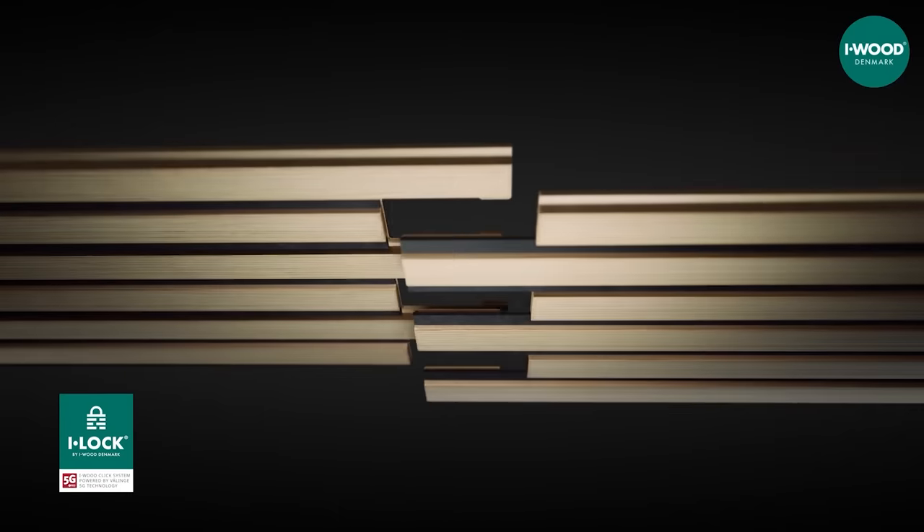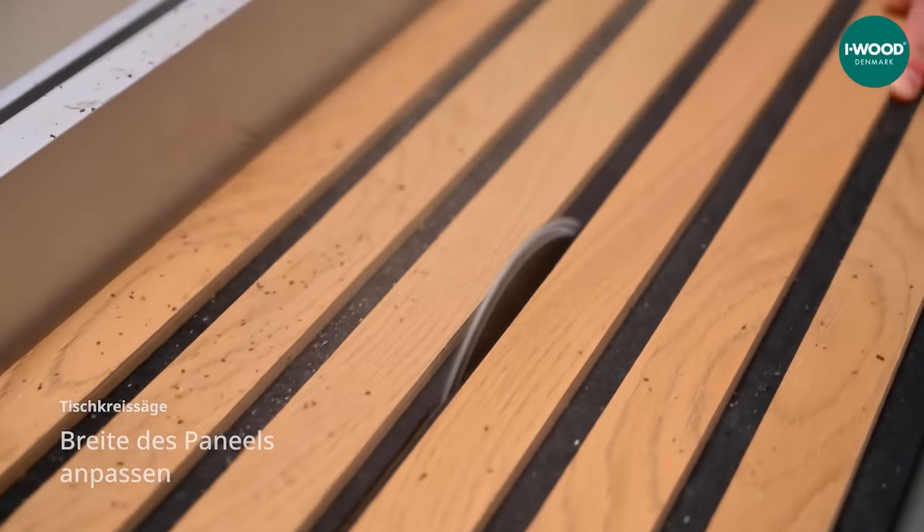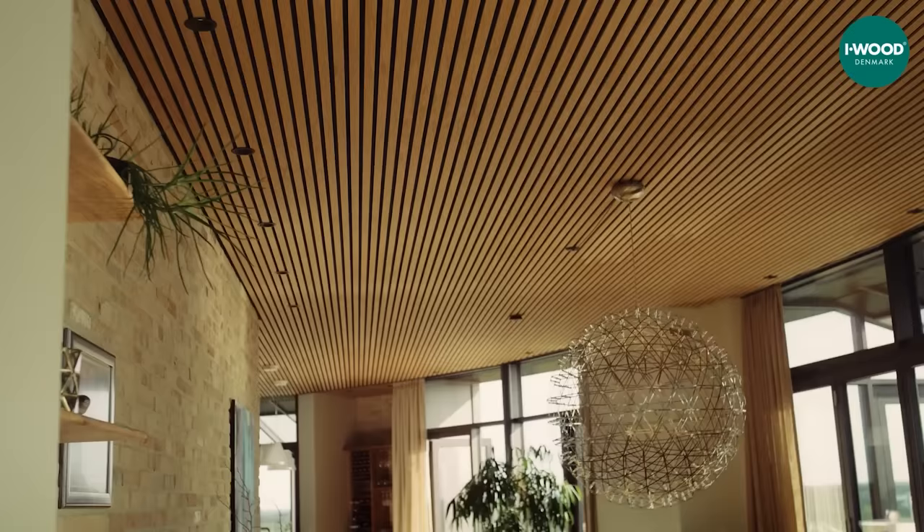You can easily tell when the panel is properly in place by the distinctive click. Plus, these panels are so versatile and safe that they're suitable even for use in schools.